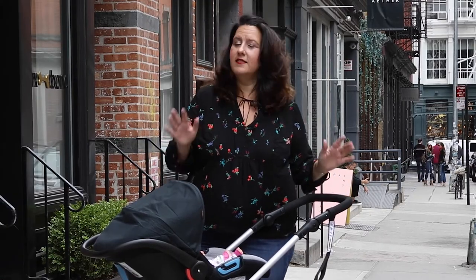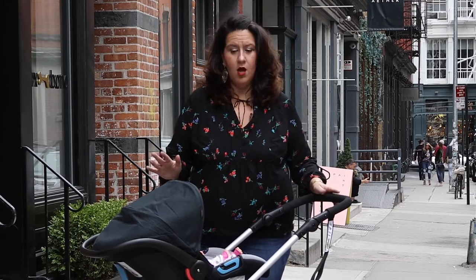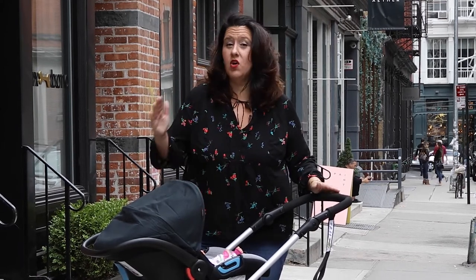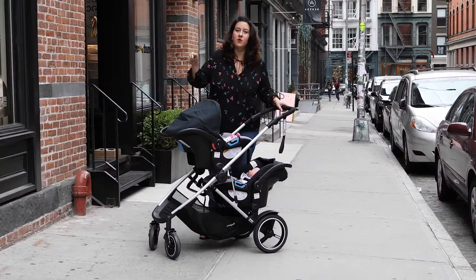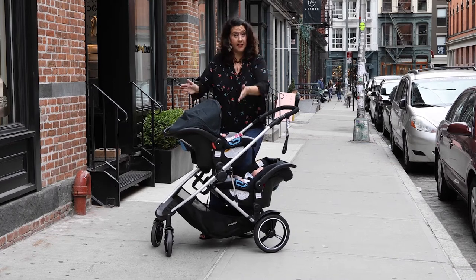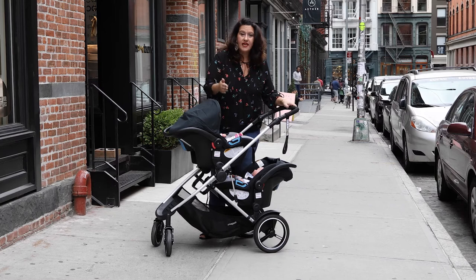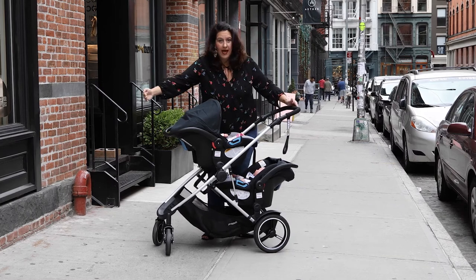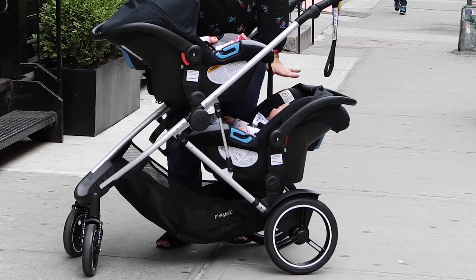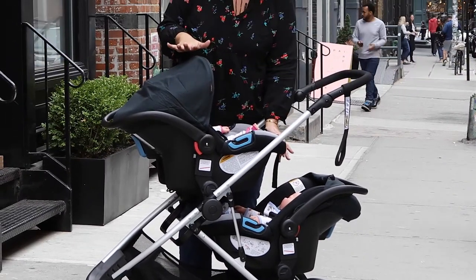All kidding aside, the Phil and Ted Voyager is definitely something different on the market. While there are tandem strollers and there are side-by-side, there's also a whole other type called an inline stroller. That's what the Phil and Ted Voyager stroller is. What inline means is that it is literally inline like the skates, but instead of having it be super wide, the babies are almost stacked on top of one another. So I have one on level A and one on level B.